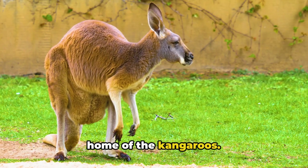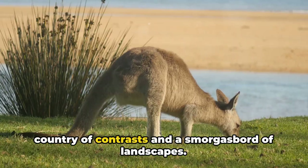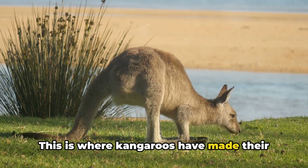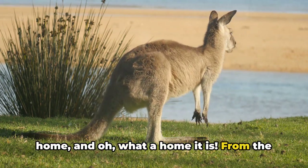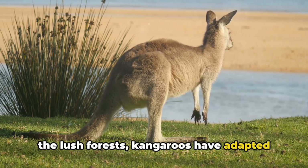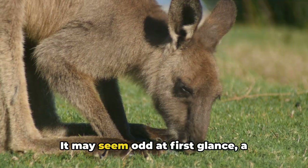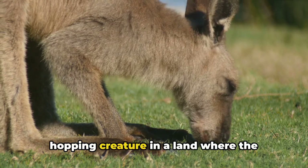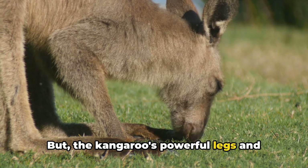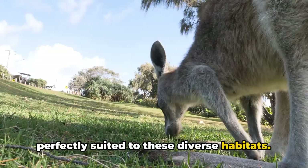Now let's take a virtual trip to the home of the kangaroos. Australia — a country of contrasts and a smorgasbord of landscapes — is where kangaroos have made their home. From the golden grasslands and the arid deserts to the lush forests, kangaroos have adapted to thrive in an array of environments across this vast continent. The kangaroos' powerful legs and long feet are a marvel of nature's design, perfectly suited to these diverse habitats.